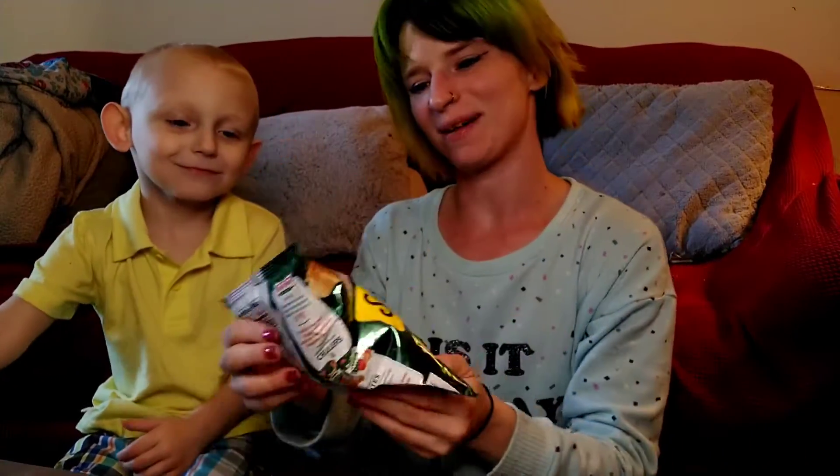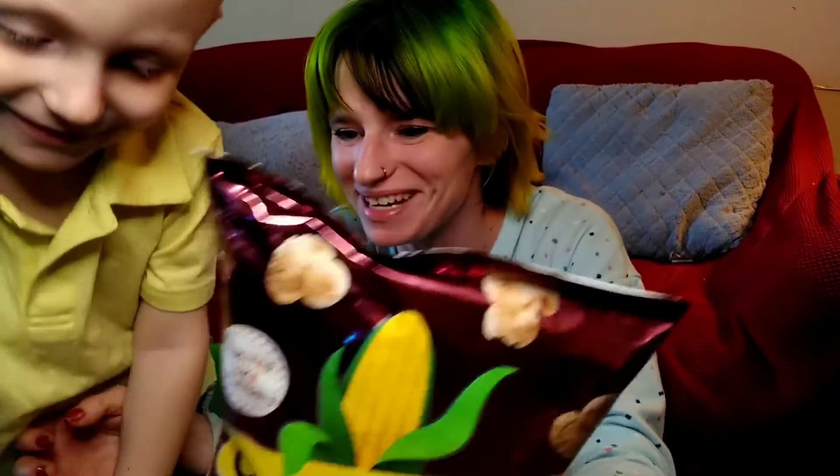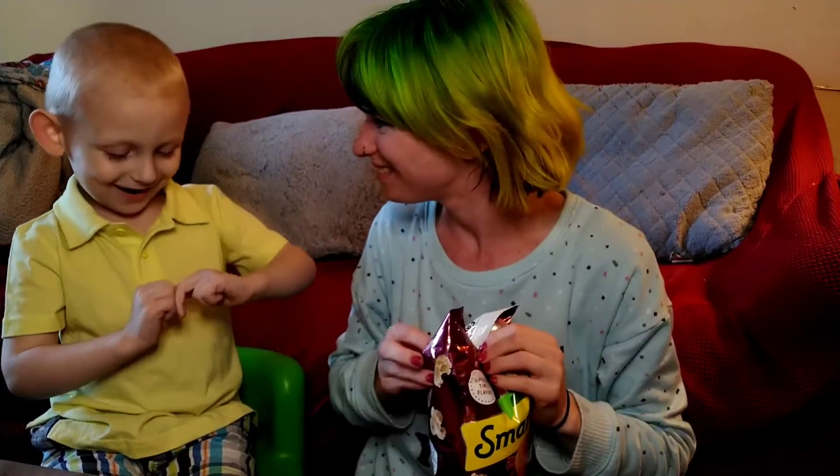We're testing some Smartfood original Krispy Kreme and Smartfood cinnamon sugar donut popcorn. You're gonna help me test — which one do you want to try first, cinnamon donut or original? Welcome to my YouTube channel, I am Ashton.